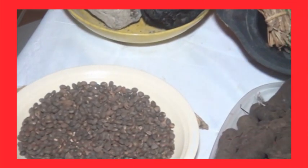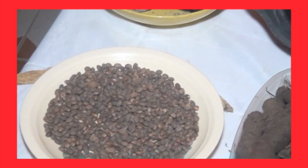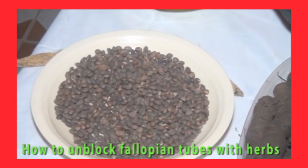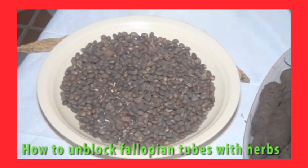Hi friends, how are you today? Today we are going to our popular program on unblocking blocked tubes.